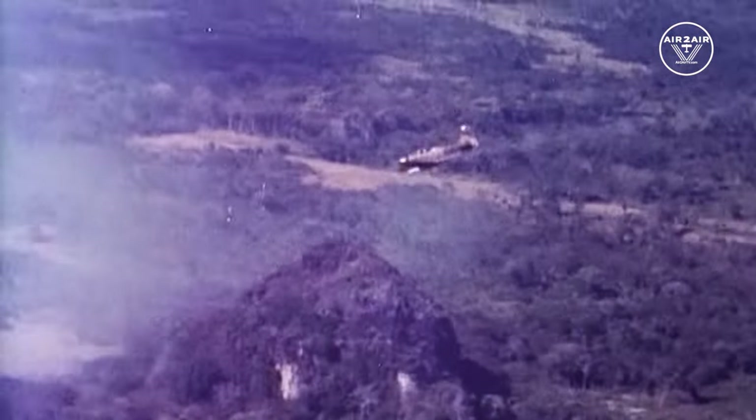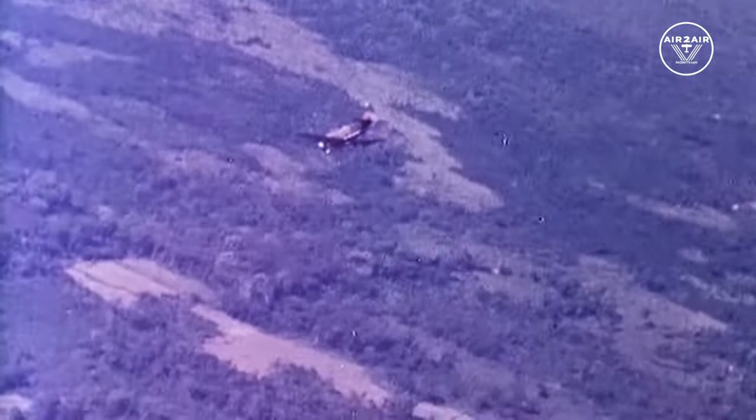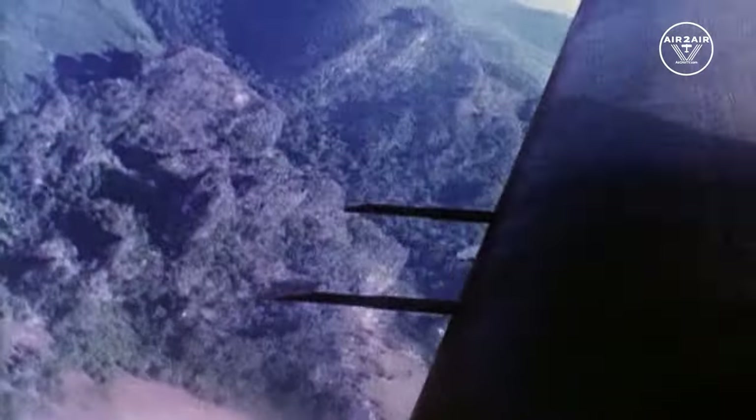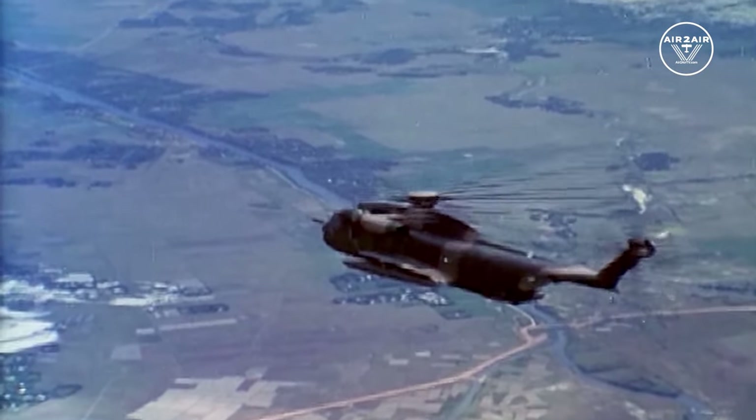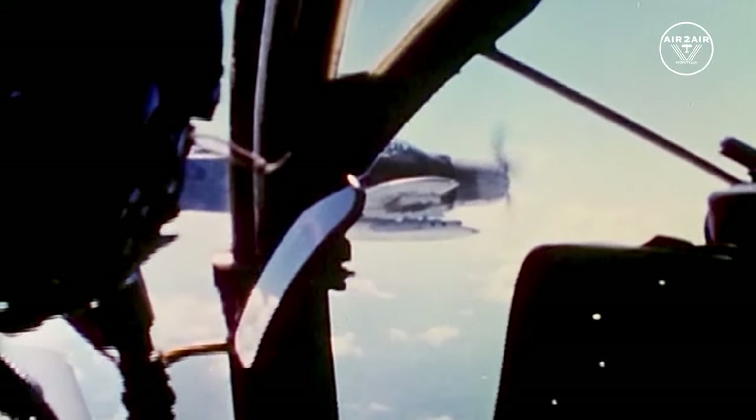Gunfighter 82 Alpha, Sandy 1. Okay bravo, bravo — pop your smoke, pop your smoke. 10 degrees more right. Smoke straight ahead. Roger, 56 Sandy 1 — go. Roger Sandy, they want you to pull back to the west. They've got some bigs coming in the area. Roger, copy that.